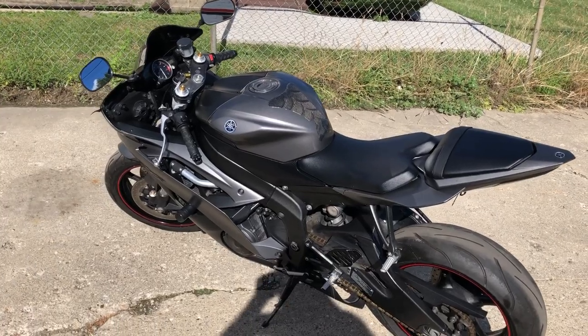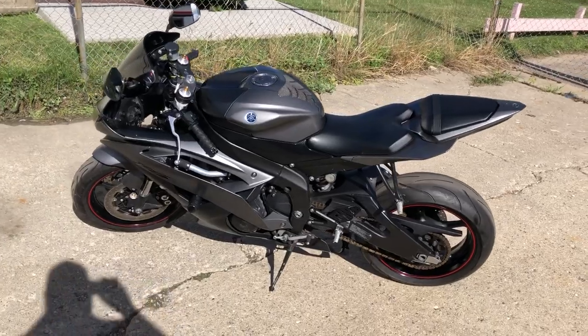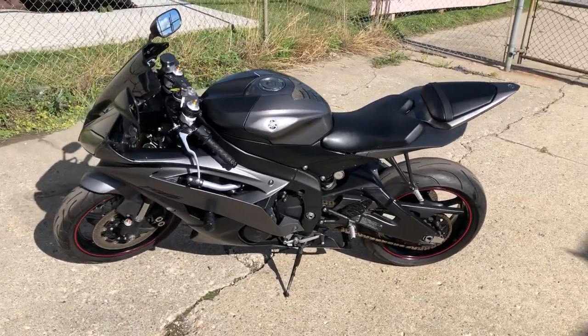Hey guys, ApprovalPowerSports.com here doing some videos on some bikes we just got in. Check this one out — 2013 Yamaha R6 for sale.